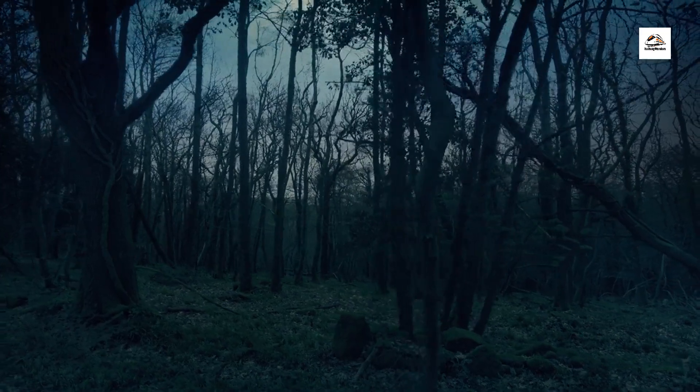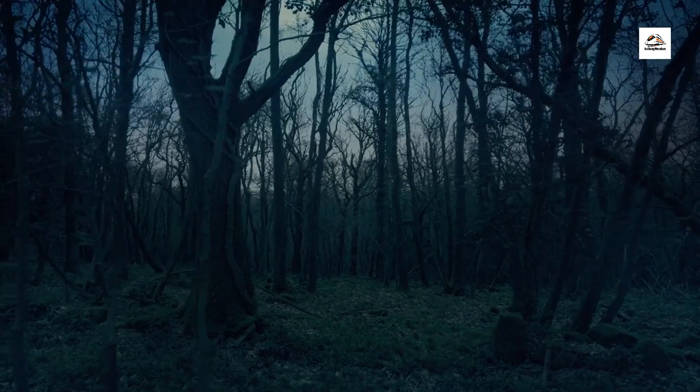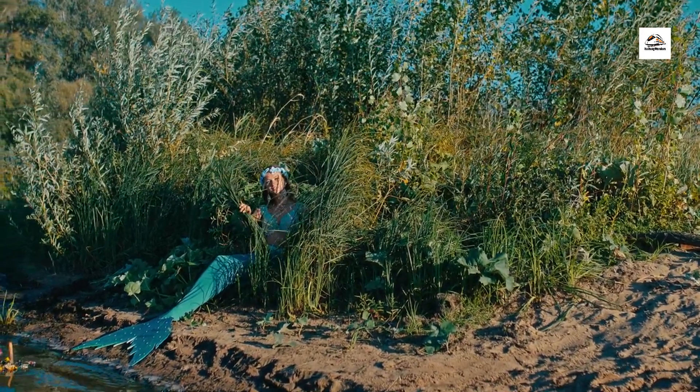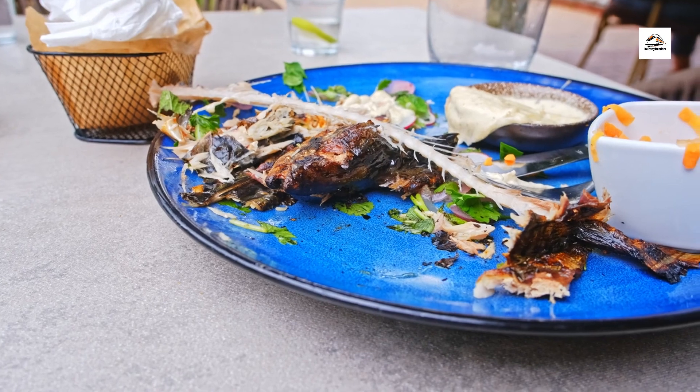Legend has it that the East Frisian coast is home to mythical creatures and ghostly apparitions that roam the windswept shores under the cover of darkness. Tales of mermaids, sea monsters, and ghost ships have been passed down through generations, adding an air of mystery and intrigue to the coastal landscapes.